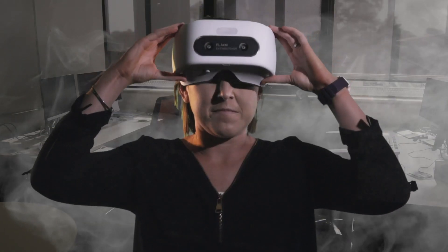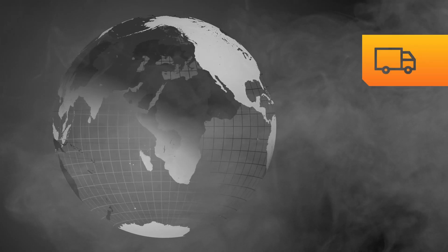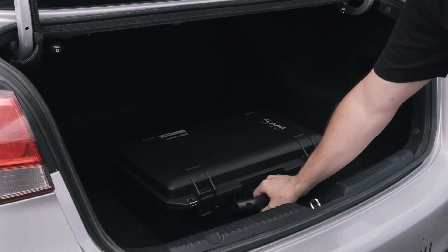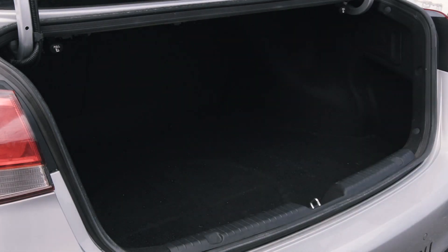You can now train anywhere, at any time. Flame Extinguisher can be shipped easily if you have employees in multiple locations, and trainers can even travel with the case as carry-on luggage.